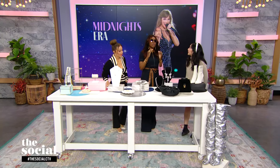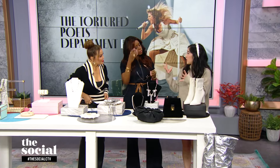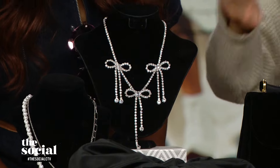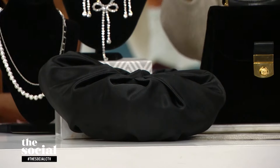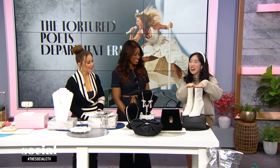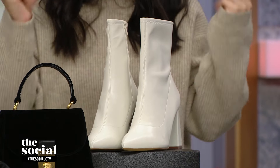Last but certainly not least — the Tortured Poet's Department era, her latest album. She described it as an anthology of opinions and sentiments from a very specific time. I drew inspiration from her music videos: lots of satin, lots of velvet, lots of bows and pearls. So I brought necklace options from H&M — some more statement pieces and a cool edgy pearl silver chain necklace. This beautiful evening bag is from Bronze Age, a Canadian brand with a cute bow detail. There's also a pocketbook-style velvet top-handle bag from Veronica Beard — you can put your love poems and letters in there. And she wears white boots on tour, so I brought these leather stretchy sock boots from Aldo, great from day to night.